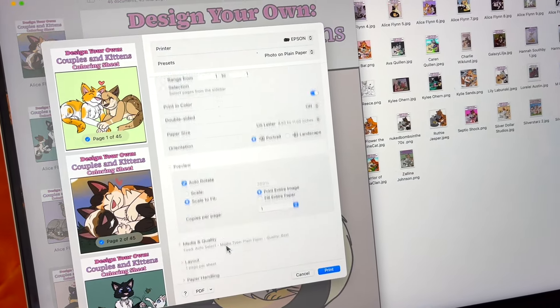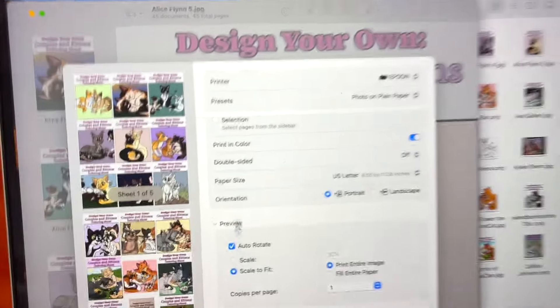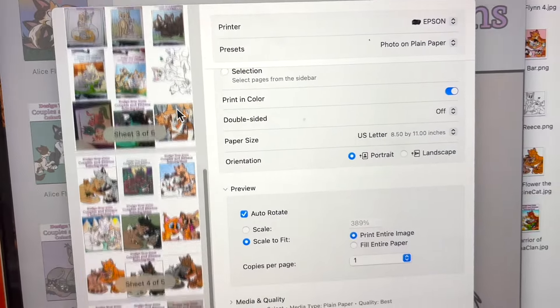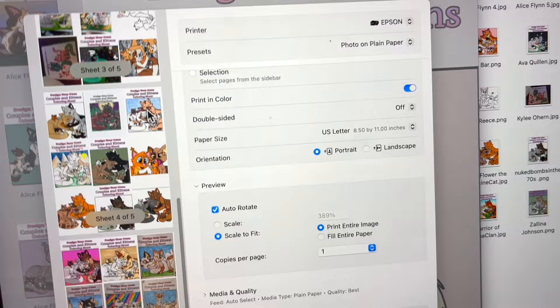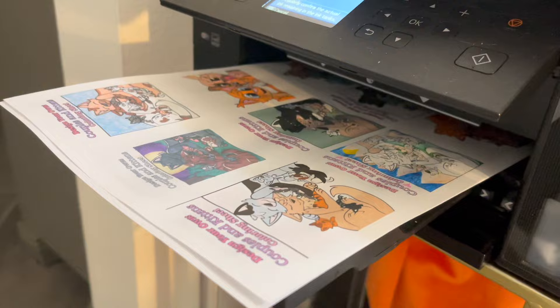I decided to go ahead and print them all off on my printer. As we review each one of these coloring sheets, I'm going to be preparing for the randomly selected winner which we'll reveal at the end. So stay tuned! Now let's go check out all the colored entries for the Design Your Own Couples and Kittens coloring book contest.